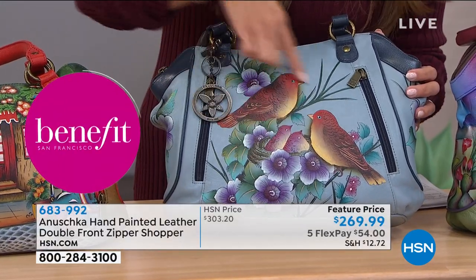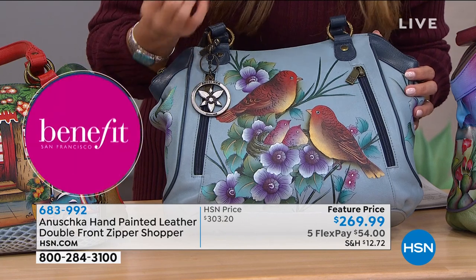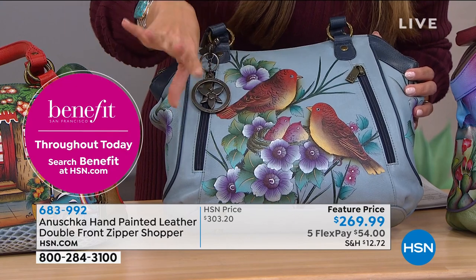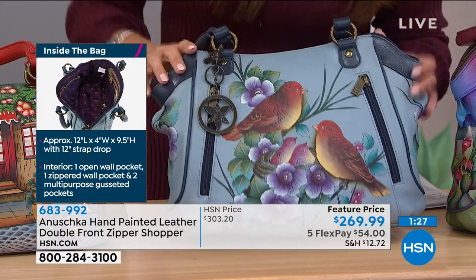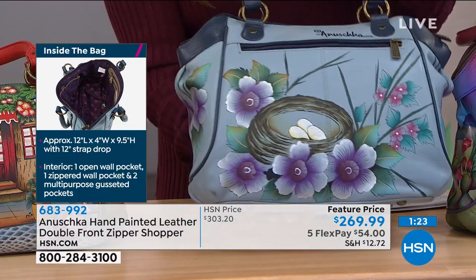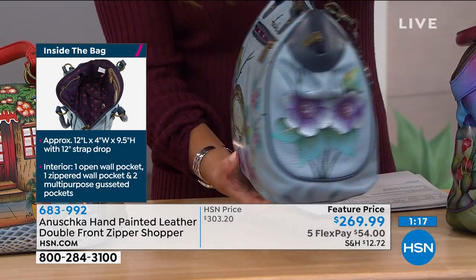Who wouldn't be happy taking this family with them everywhere? The Happy Family Grey — the colors, the shading, the depth, the detail — it looks like these flowers are going to pop right off your bag. You can see every feather with the birds and the little babies just waiting for dinner. And when you spin it around, you get to see those little eggs — that's the rest of the family, hanging out waiting to hatch.